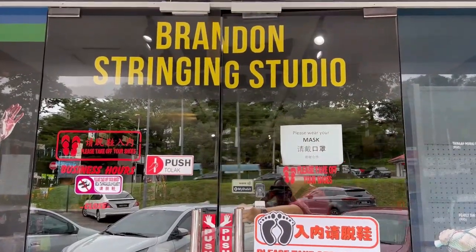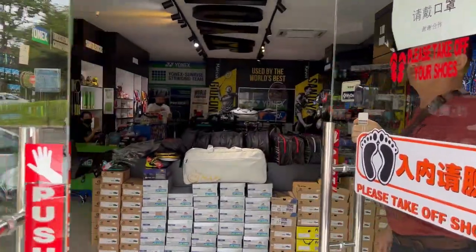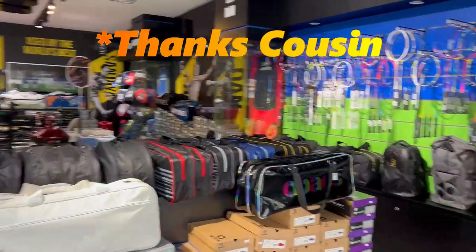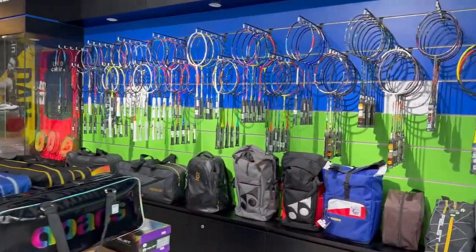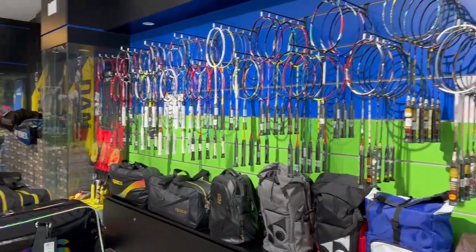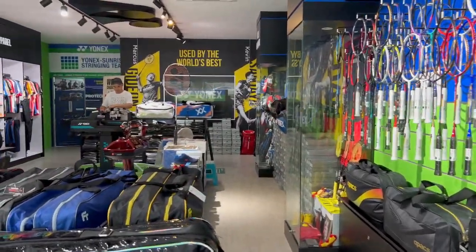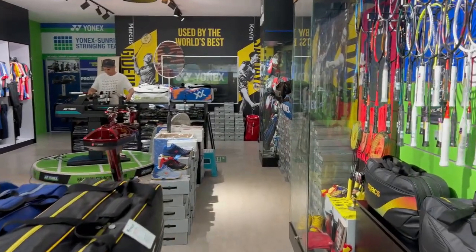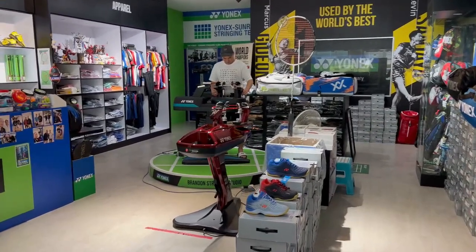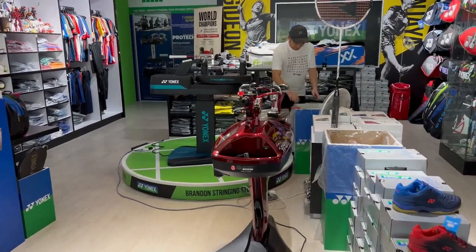We are at my friend Brandon's stringing studio down here in Seremban. Great service — someone opened the door. Here we are, and it's mostly all Yonex which is very good to see — all the rackets and bags. Brandon is up there stringing a racket. What I like about it is that he's got the Precision 9 machine on the stand — I quite like that.